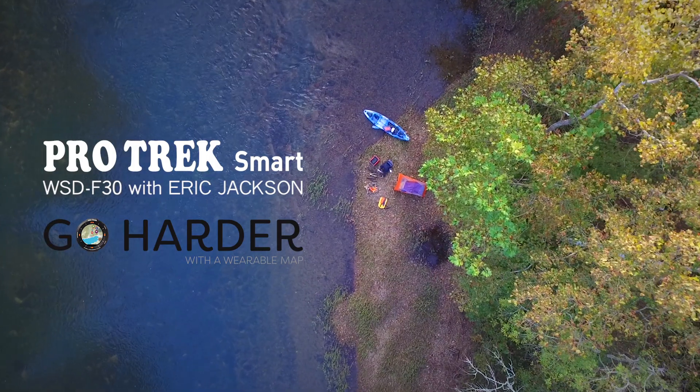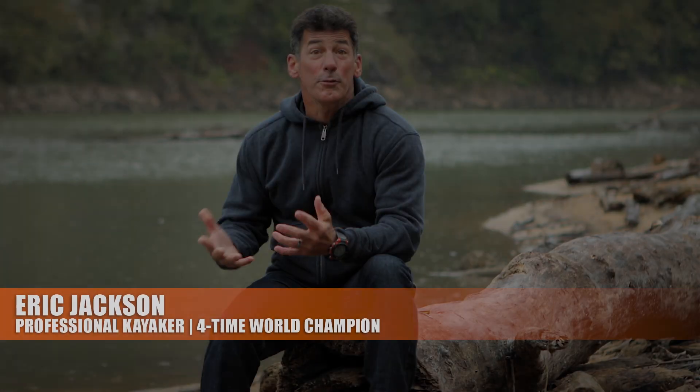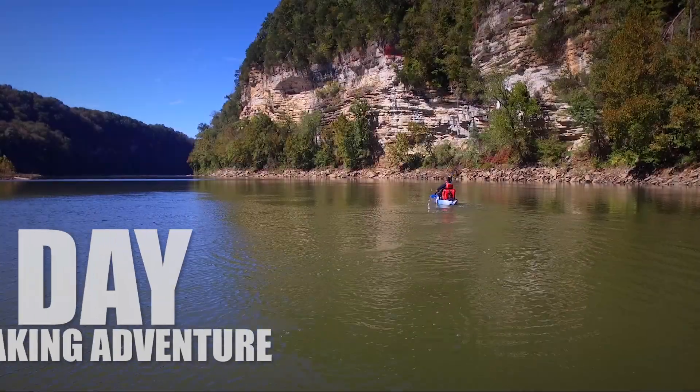My name is Eric Jackson, four-time kayaking world champion. Welcome to my next adventure here along the Caney Fork River in Rock Island, Tennessee.